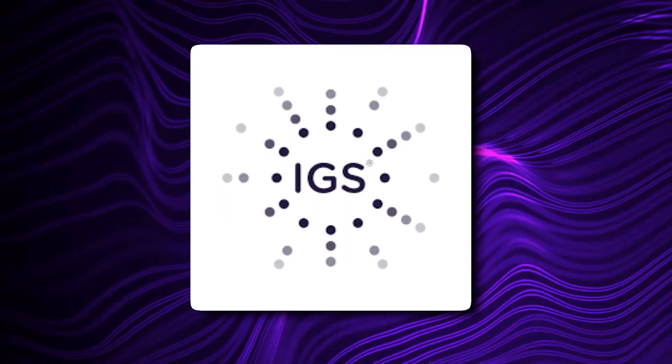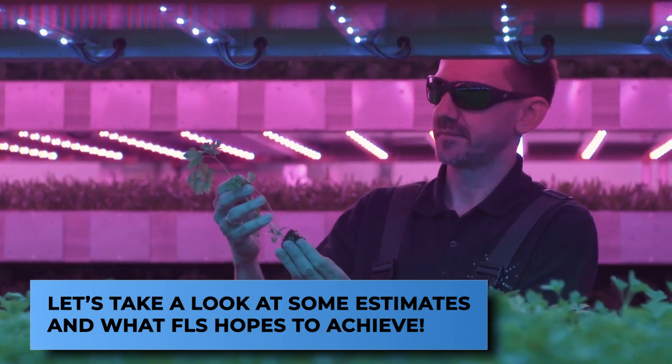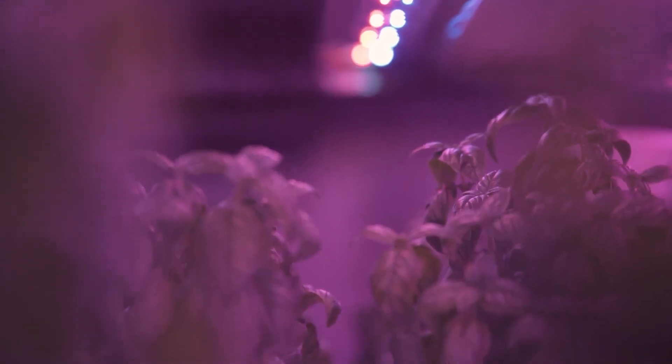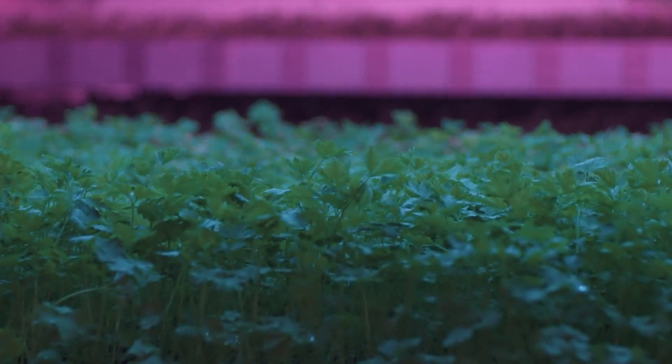They're naming these scalable systems 'Growth Towers.' The communication manager at Intelligent Growth Solutions calls these structures 'growing machines,' which shows just how much potential they carry.